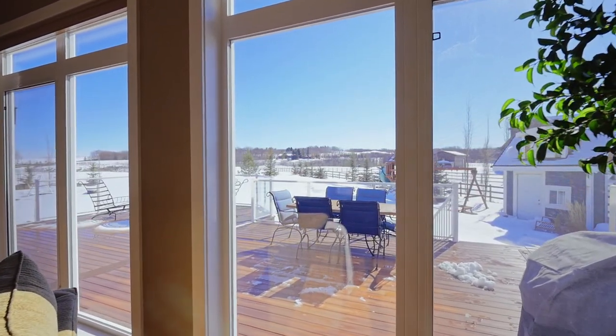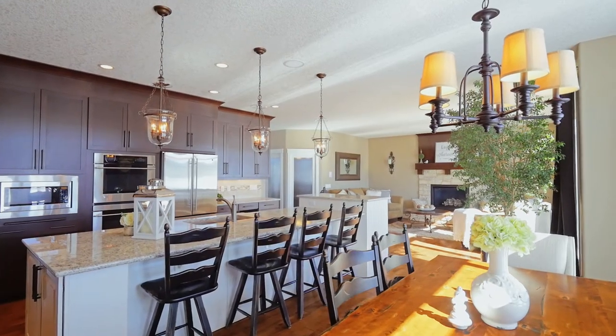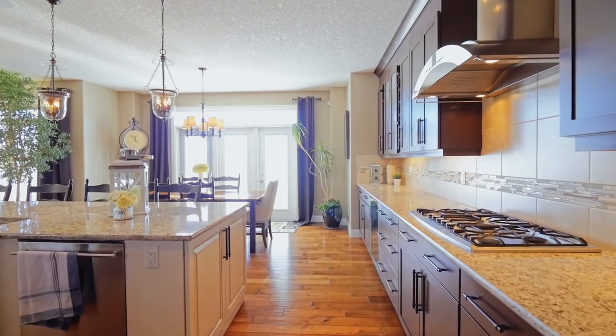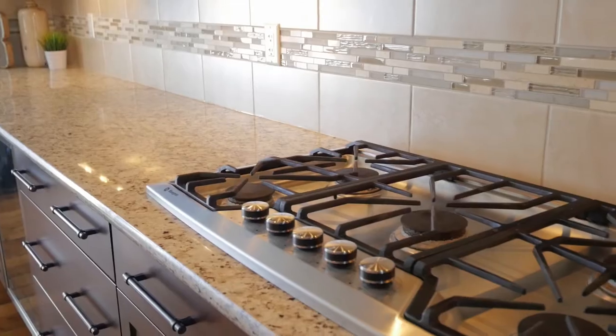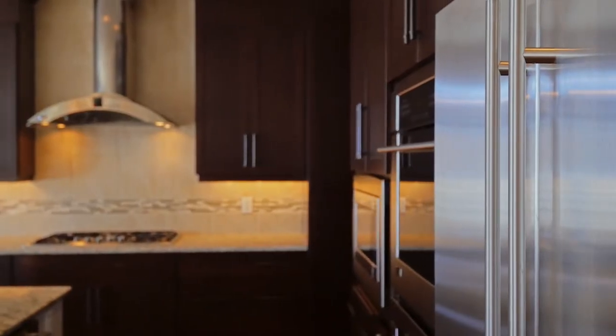This spacious kitchen is a chef's dream. It showcases numerous custom built-ins, under-cabinet lighting, double ovens, a gas cooktop, a 13-foot granite island, and a walk-in pantry and butler's pass-through for added convenience.